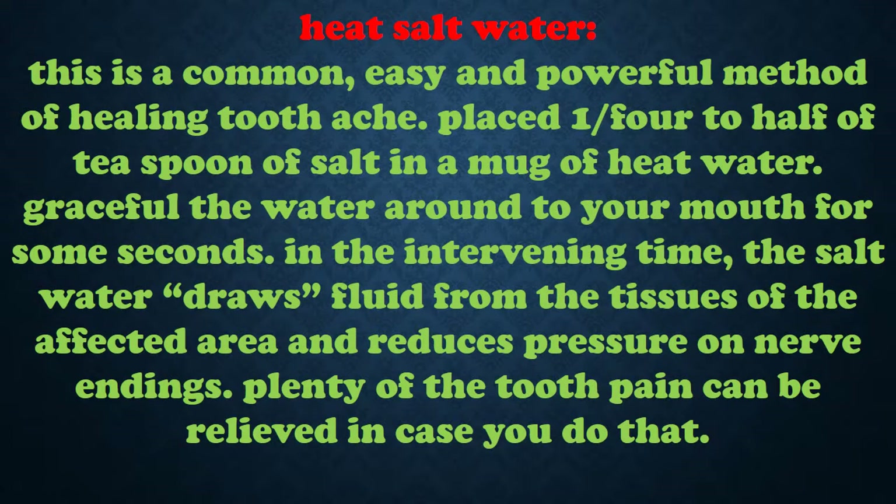Heat Salt Water: this is a common, easy and powerful method of healing toothache. Place one quarter to half a teaspoon of salt in a mug of warm water. Swish the water around your mouth for some seconds. The salt water draws fluid from the tissues of the affected area and reduces pressure on nerve endings, relieving much of the tooth pain.